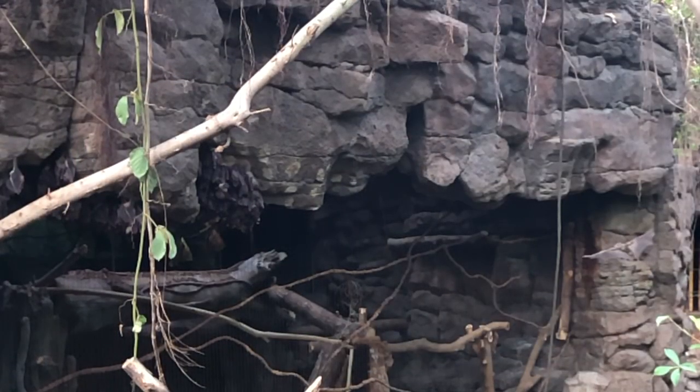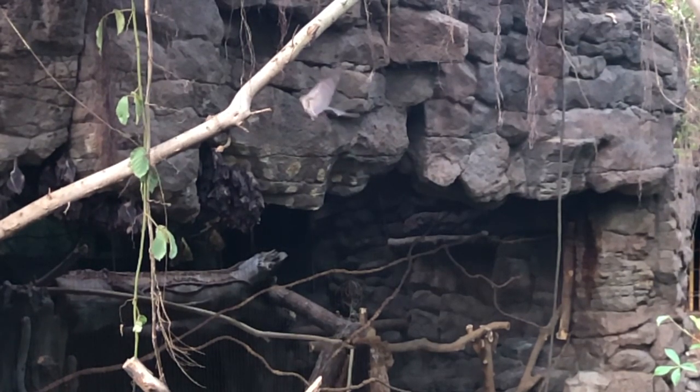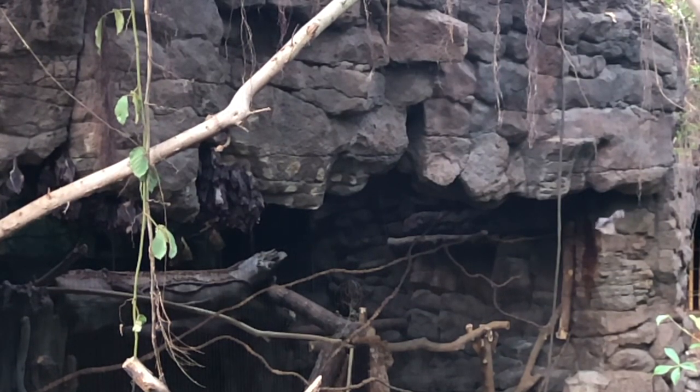Look at that bat fly. Bats sometimes fly with their group, but they find their food all by themselves.